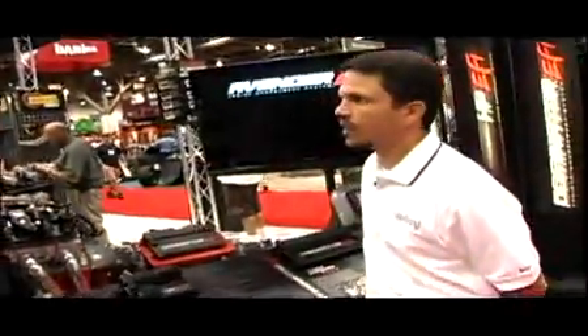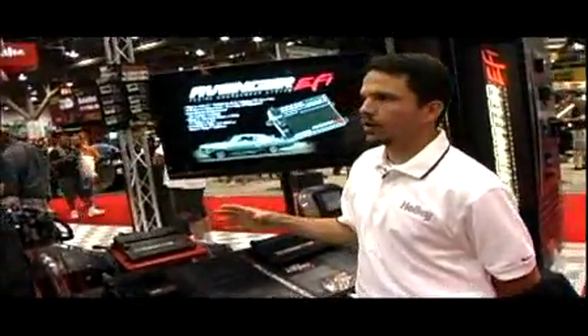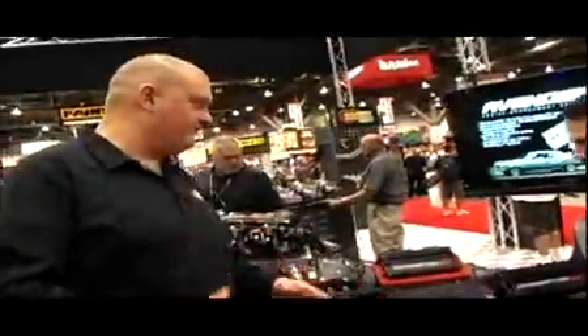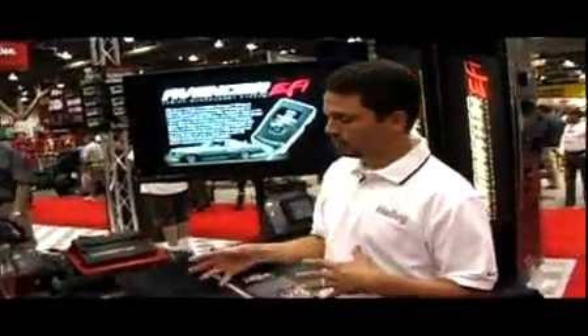Downloadable base maps will be available on Holley's website to get you in the ballpark, or you can use what's already in the software to start. It comes in a complete kit approach with manifolds and throttle bodies, but there will also be universal kits where you get everything minus the manifold — the fuel rails, injectors, and the bones — so you can put it on whatever setup you want.